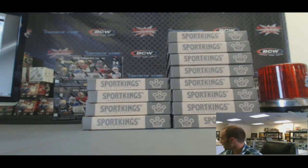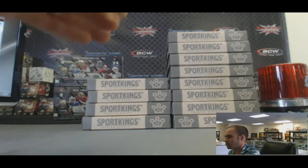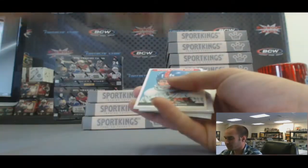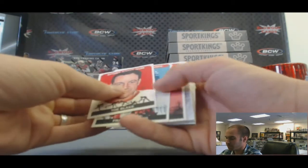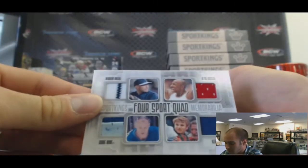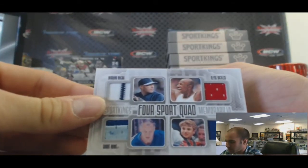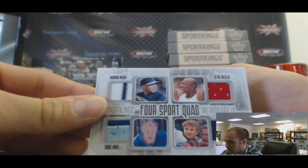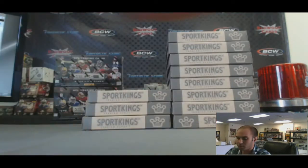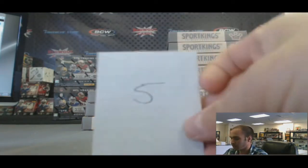Not seen any minis yet. Box five — there's a mini, speak of the devil. We've got Toe Blake, base version. And a quad memorabilia — pretty cool looking piece: Rivera, Drexler, Gordie Howe, and Kerri Strug. It's an eclectic quad right there. And Gordie Howe, letter T. Box five.